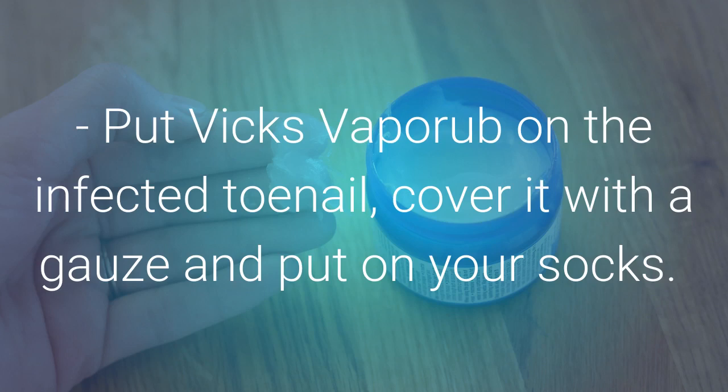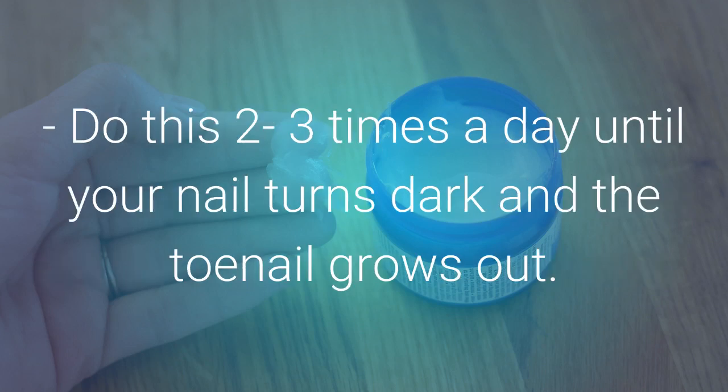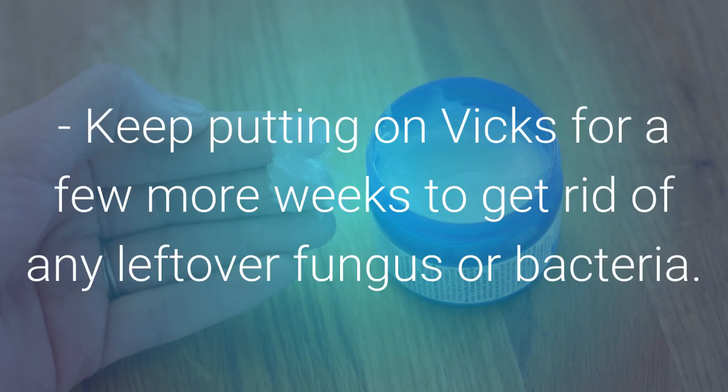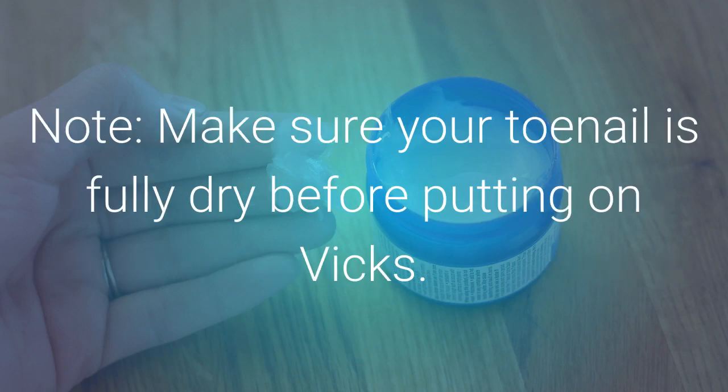Put Vicks on the infected toenail, cover it with a gauze, and put on your socks. Do this two to three times a day until your nail turns dark and the toenail grows out. Then cut off the dark part. Keep applying Vicks for a few more weeks to eliminate any leftover fungus and bacteria. Make sure your toenail is fully dry before applying Vicks.